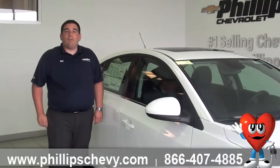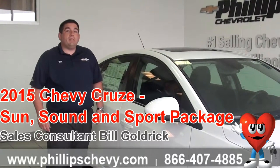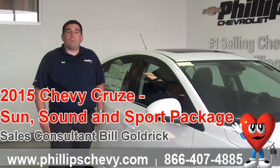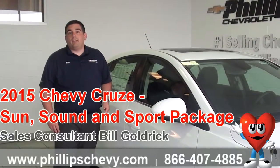Hi, I'm Bill Goldrick with Phillips Chevy in Frankfurt, and today I have a 2015 Cruze here. This one's a 2LT and it comes with the Sun Sound and Sport Package. I just want to explain what that is and what you get with the Sun Sound and Sport Package.